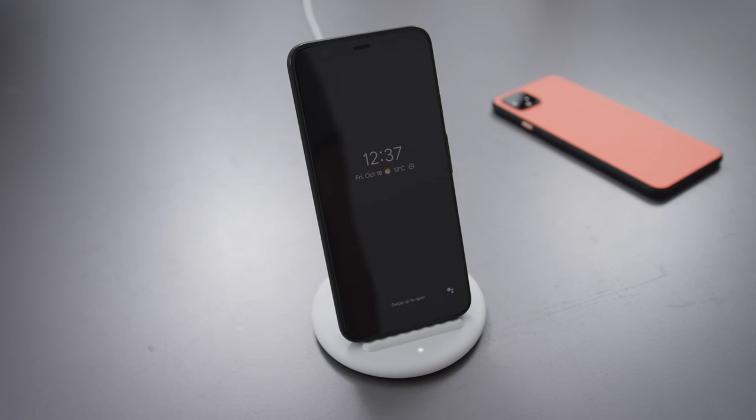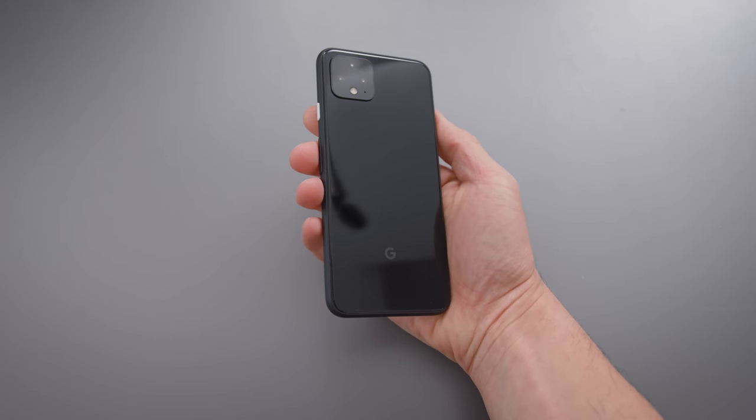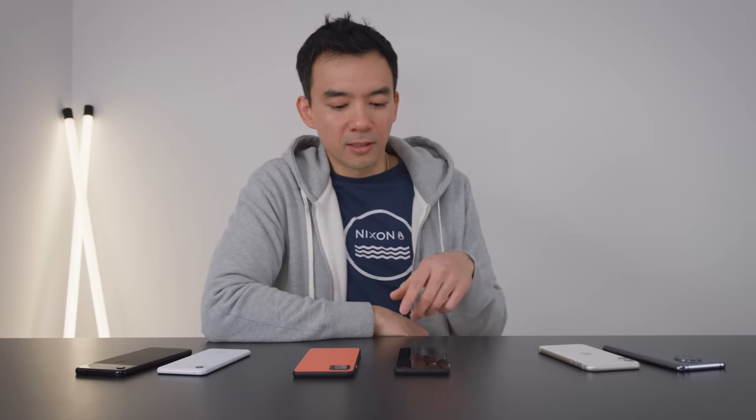Whatever software they're using to down-clock that refresh rate from 90 down to 60 is quite aggressive, and it's like a six to six-and-a-half hour screen-on time. If you use your phone a lot, you might run out of juice before the end of the day, but if you're a lighter user, I don't think that's an issue.